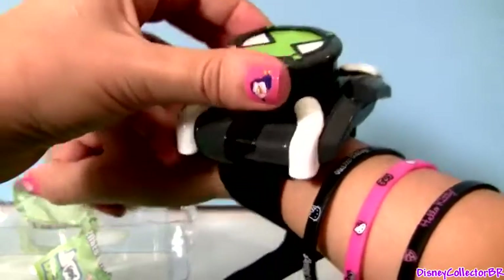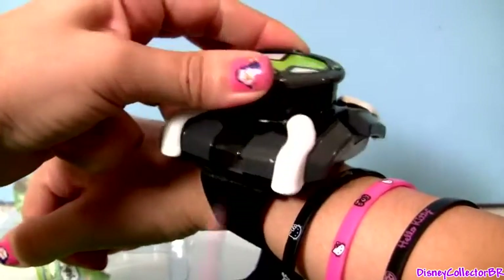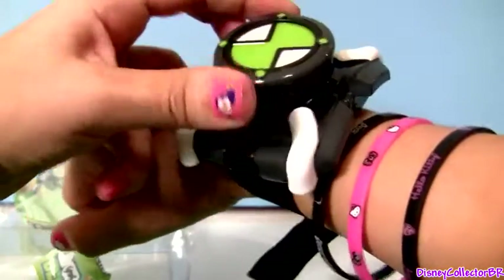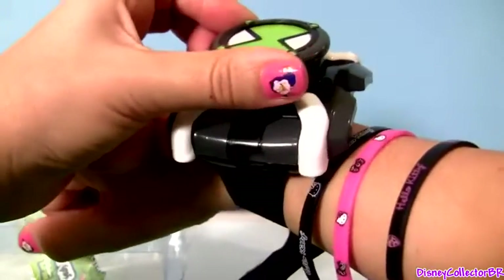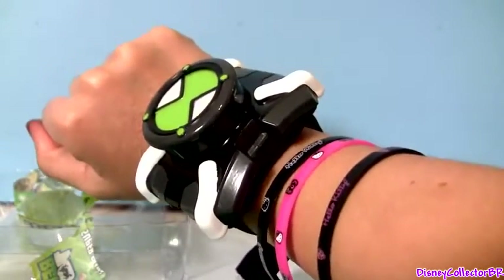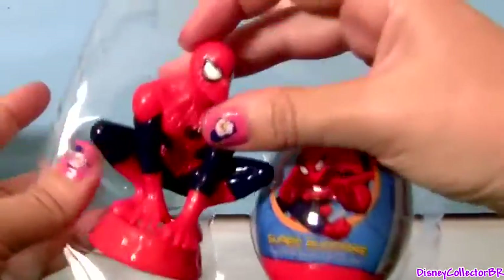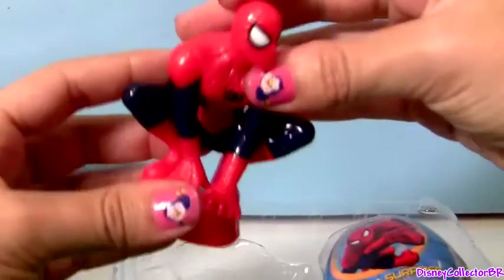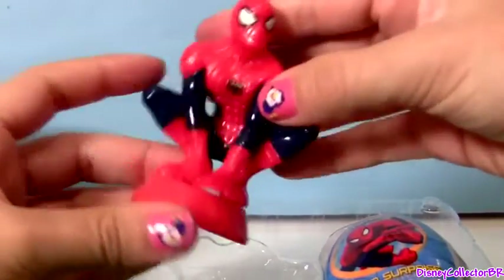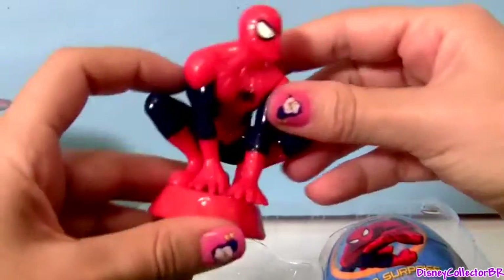Now that's pretty cool. Here we have one toy — Spider-Man. He's just a toy, no candy inside of him.